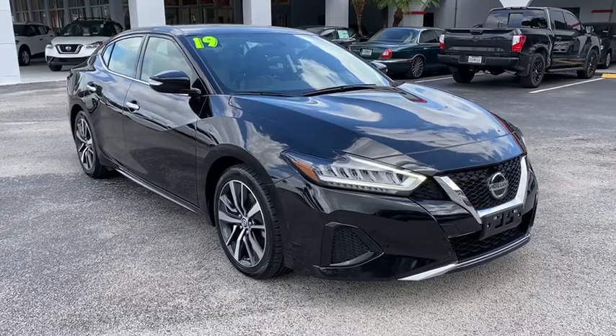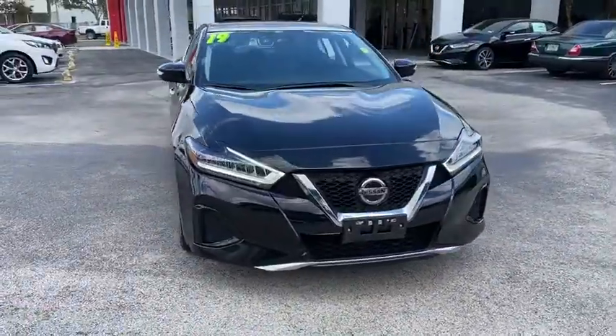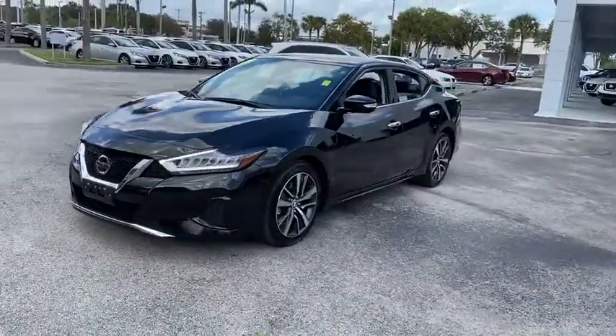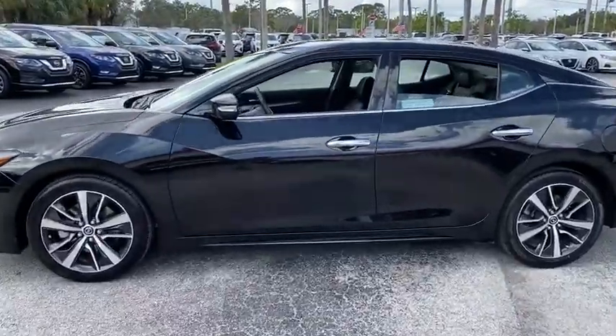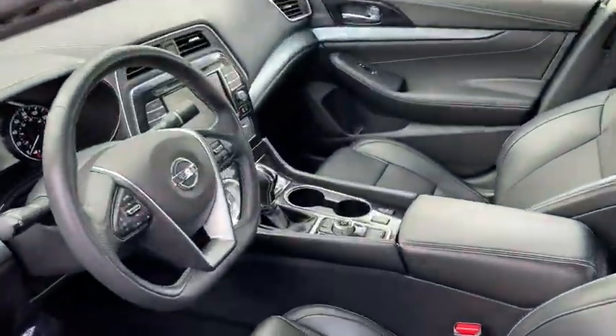Come test drive the 2019 Nissan Maxima. The Maxima offers elegance with an edge. The spacious interior provides refined comfort for up to five passengers. Advanced technologies such as Nissan Intelligent Key and push-button ignition offer convenience and control. This vehicle has less than 45,000 miles.